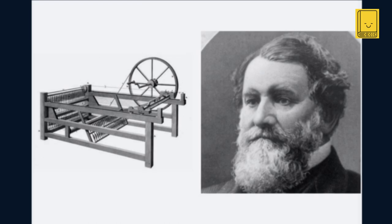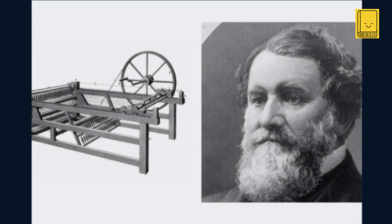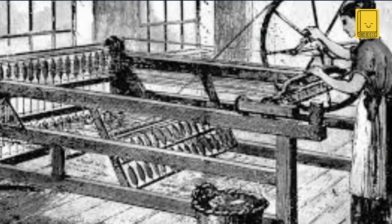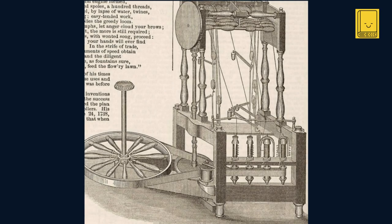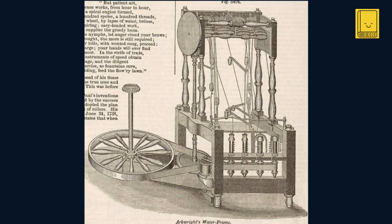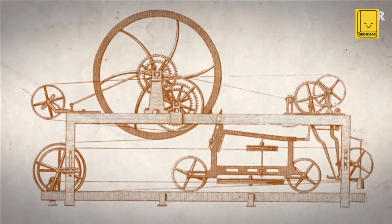The spinning jenny, invented by James Hargreaves in 1764, marked the beginning of mechanized spinning. However, its threads were too weak for warp — the longitudinal threads in a piece of fabric — limiting its utility. Arkwright, with his keen eye for improvement, saw an opportunity and envisioned a machine that not only increased production but also enhanced the strength and consistency of the yarn. He collaborated with John Kay, a skilled clockmaker, who helped in the precision crafting of parts, and through numerous trials they developed a machine that used rollers to stretch the cotton, spinning it into a more robust thread.